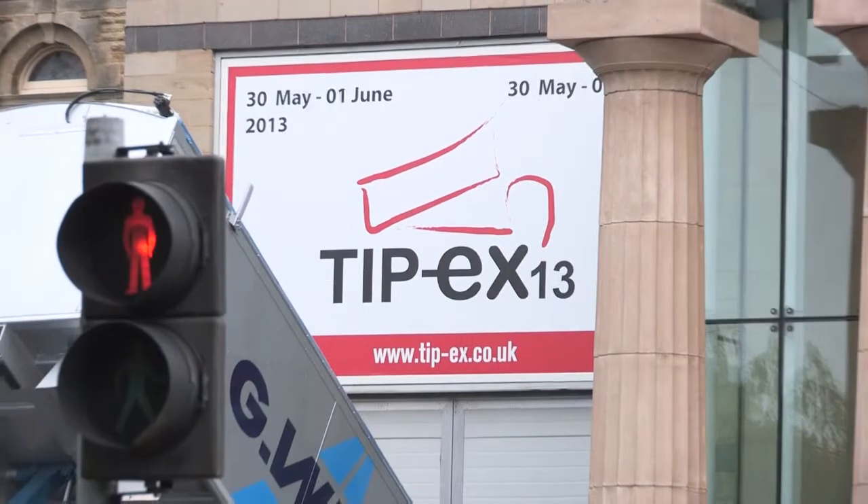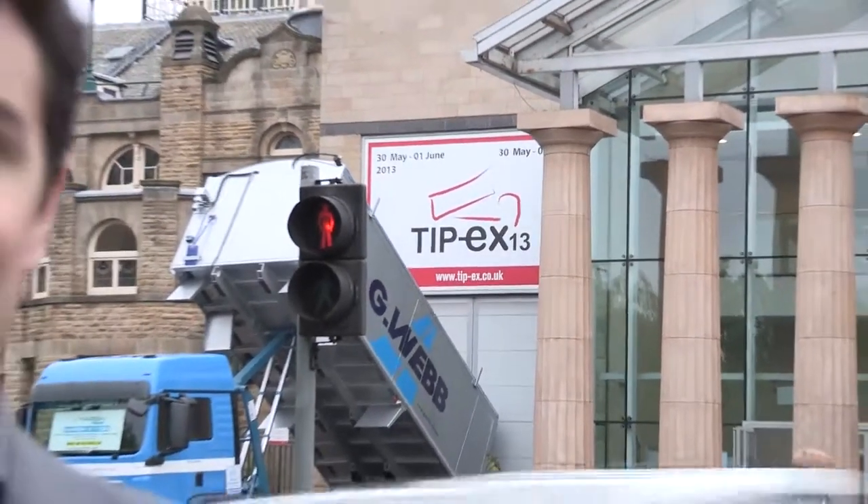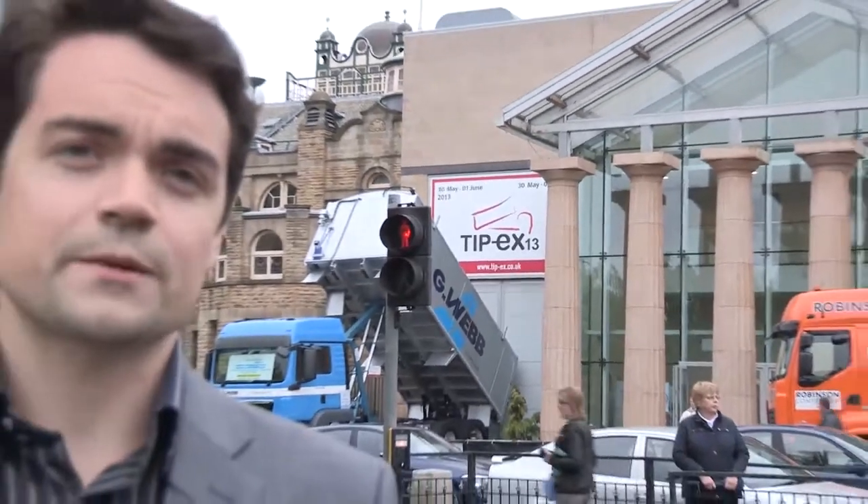When it comes to the haulage industry, payload is king, and that's why bodybuilders will look for the latest innovations to give their vehicles the lowest possible curb weight. We've come to the Tippex show in Harrogate to speak to Edbro, part of the Joss Group, about the unveiling of the newest version of the CX-14 cylinder.